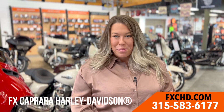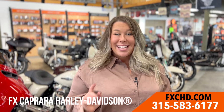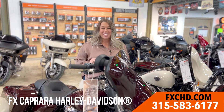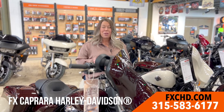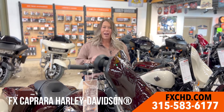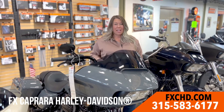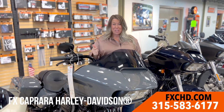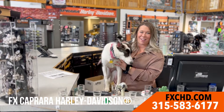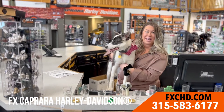Jessica Pereira here from FX Caprara Harley-Davidson. For the last 10 years, we have been looking for ways to reward our loyal customers, and today we have great news. Starting now, FX Caprara Harley-Davidson is the exclusive dealer in New York State to offer you Warranty Forever on all new Harley-Davidson purchases along with qualified pre-owned at no cost to you — truly with no deductible. You will have a lifetime warranty on your engine, transmission, and drive assembly. Stop in to see us today in Adams Center or visit us online at fxchd.com.